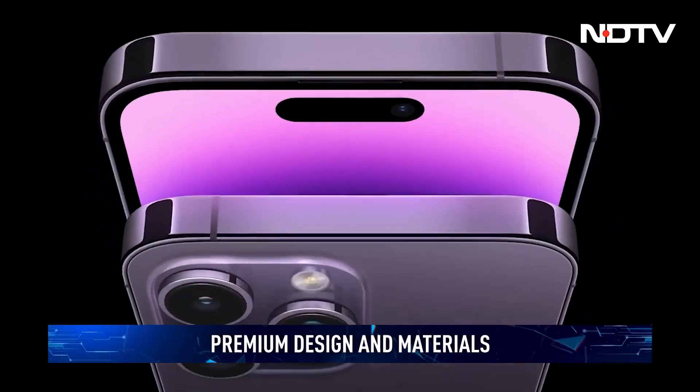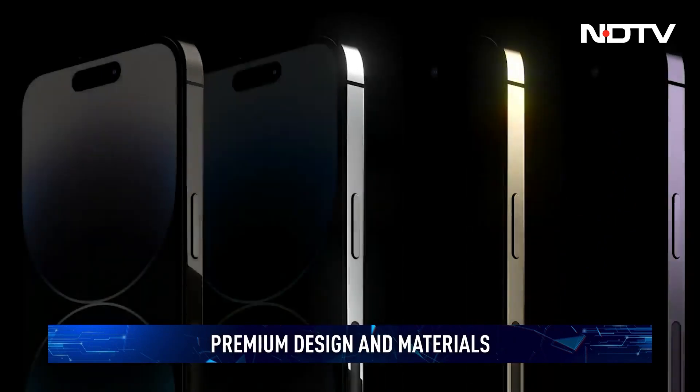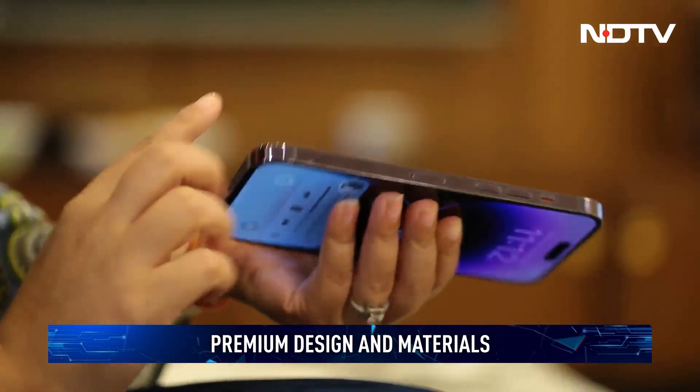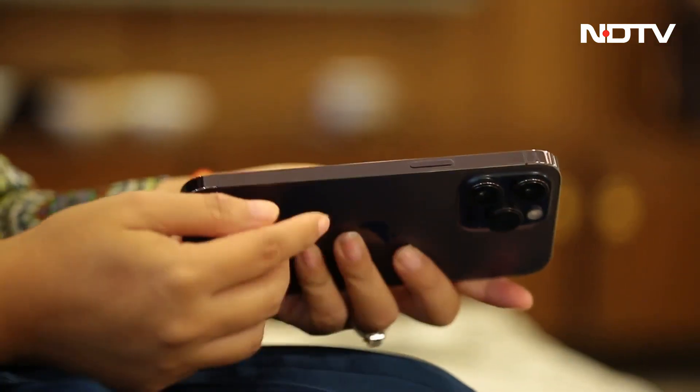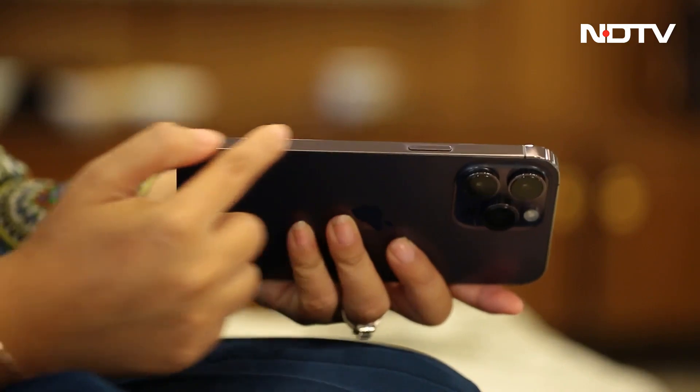iPhones have built their legacy around premium design and materials. The stainless steel wrap-around frame and glass combine the tradition of luxury and in-hand feel that cuts above everything else in the industry.